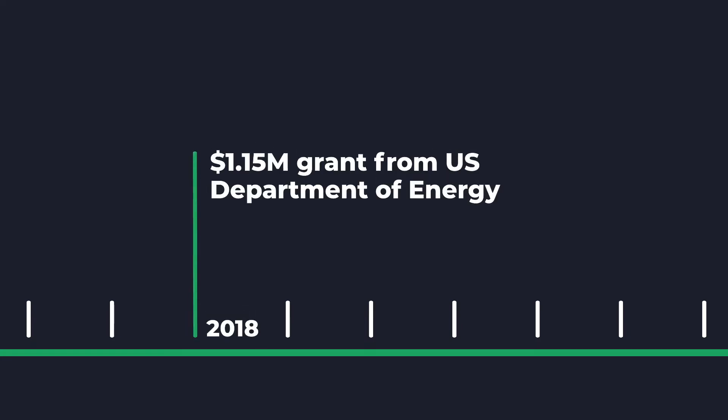We've come a long way since 2016. As of 2018, we had about a million dollars in U.S. Department of Energy grants for building out our core technology.